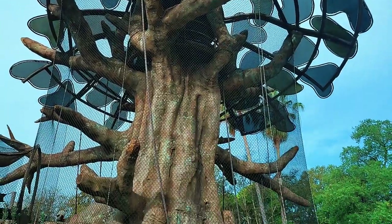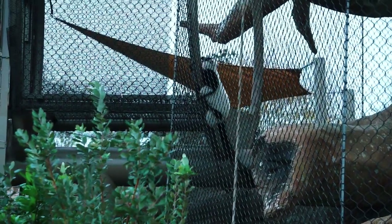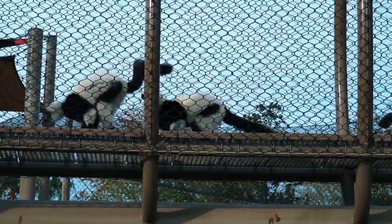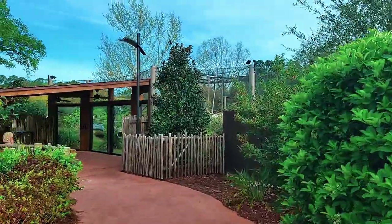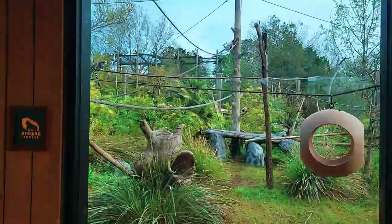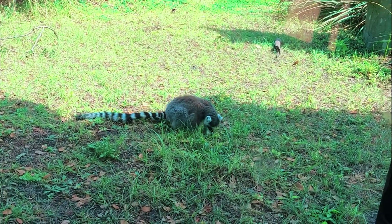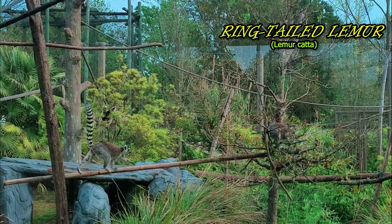Madagascar is the only place that lemurs naturally call home. It is the 4th largest island in the world and one of the most unique biodiversity hotspots. There are over 100 different species of lemurs, and they live in a female-dominant society, which is very rare in mammals. They show signs of dominance by marking territories, snatching food from males, physical aggression, and taking over sleeping spots. They play a huge role in maintaining forest diversity through seed dispersal, and many flowering plants and tree species depend highly on lemurs to disperse their seeds. Outside of humans, lemurs are the only primates that have blue eyes, which occur naturally in the blue-eyed black lemur.